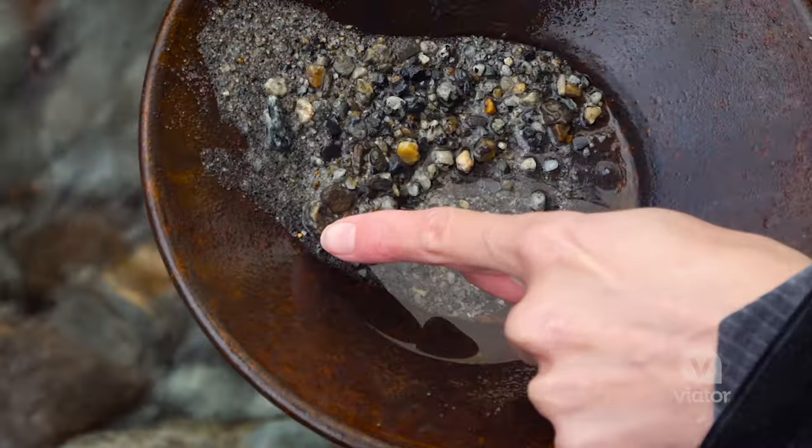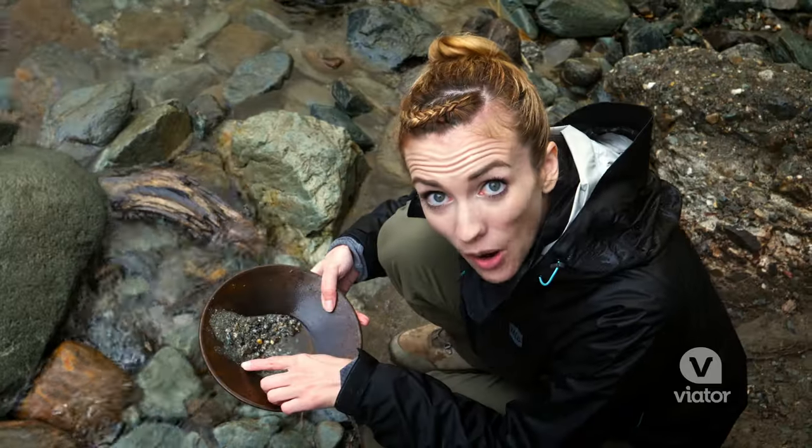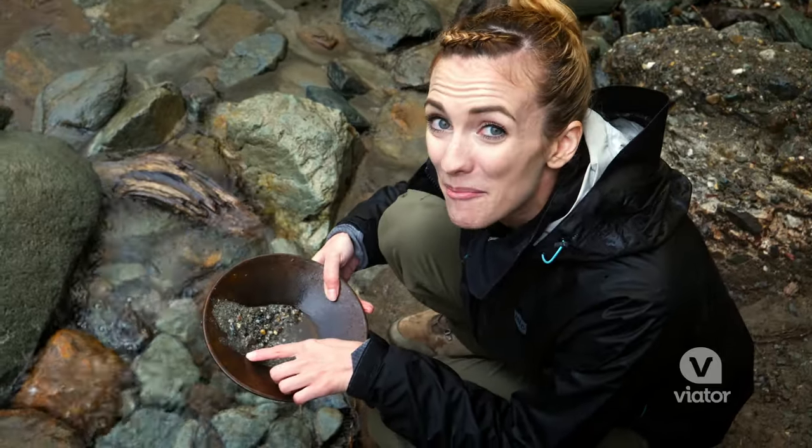Oh my gosh, I think I found a little bit of gold! Check this out — look at all of it. It looks small, I know, but it's a big deal because there might be a lot more in here.